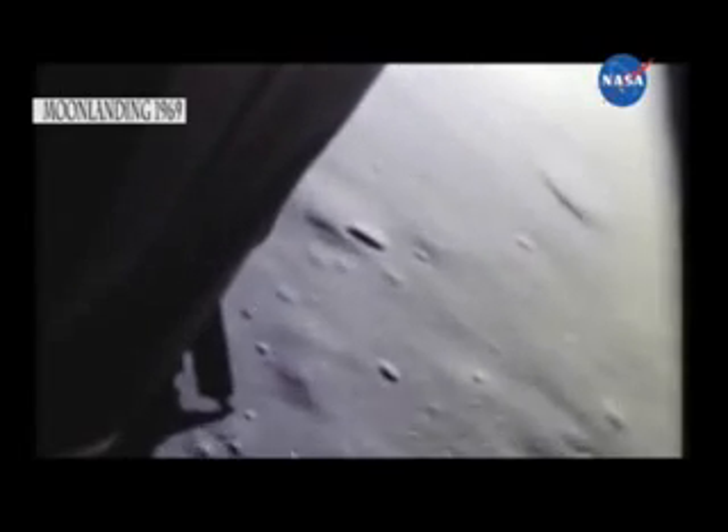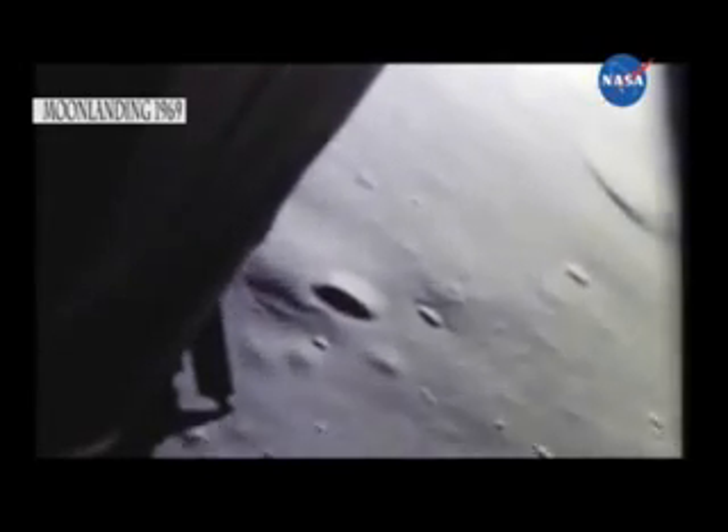Altitude 1,600. Eagle looking great. Roger, 1202, we copy it. 35 degrees, 750, coming down at 23.